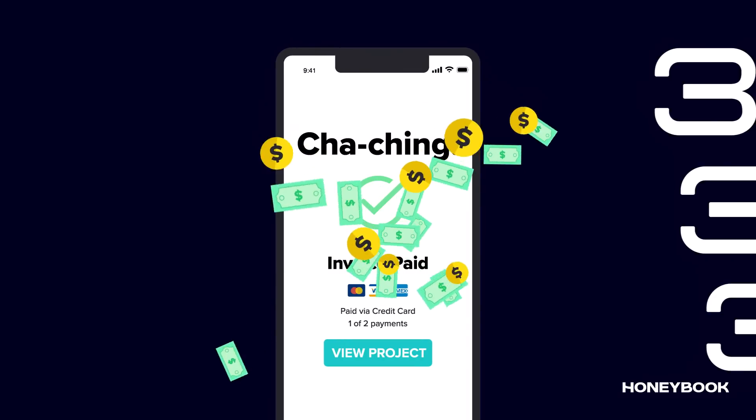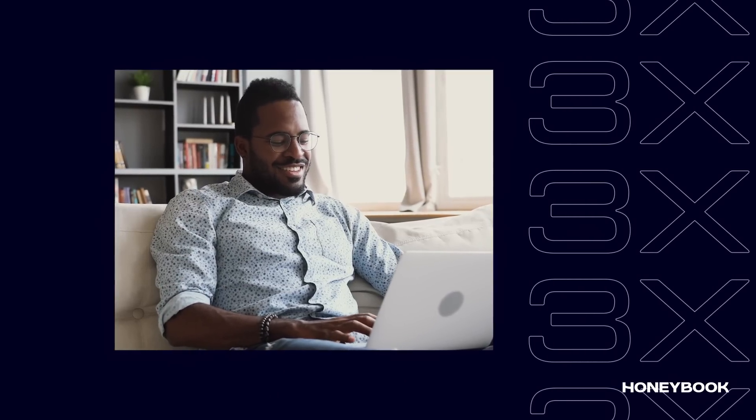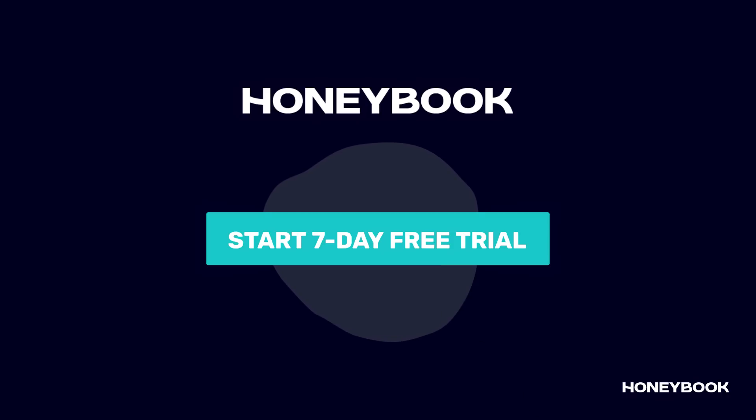With HoneyBook's online payments and direct deposits, your money is in the bank three times faster. That's the sound of another payday. Your seven-day free trial is waiting at HoneyBook.com.